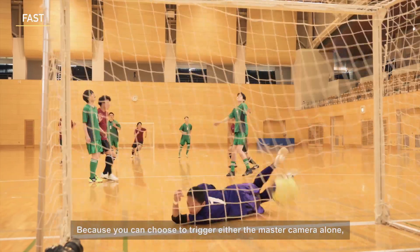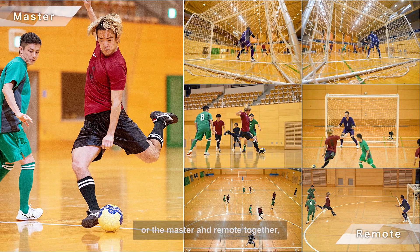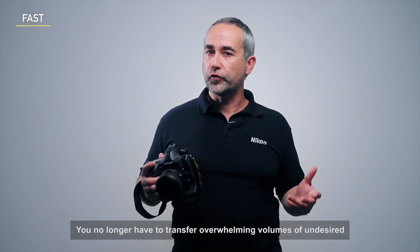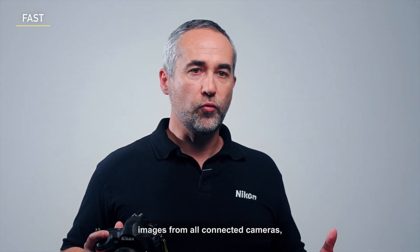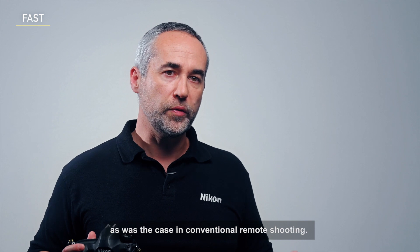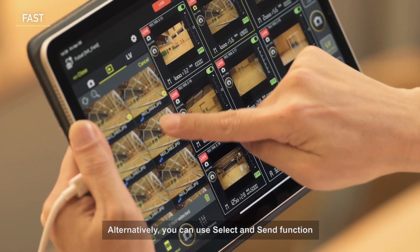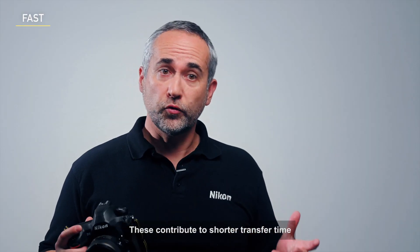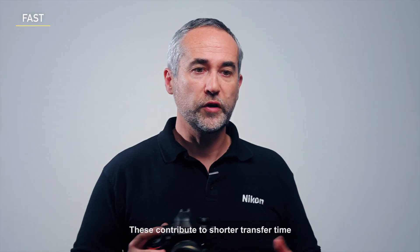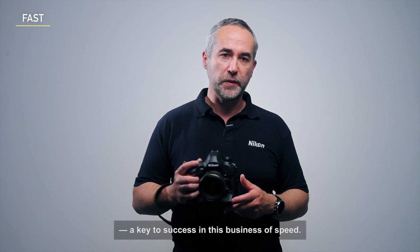Because you can choose to trigger either the master camera alone, only the remote cameras, or the master and the remote together, you no longer have to transfer overwhelming volumes of undesired images from all connected cameras as was the case in conventional remote shooting. Alternatively, you can use the select-and-send function to manually narrow down the images for transfer. These contribute to shorter transfer time and reduced workload for editors — a key to success in this business of speed.